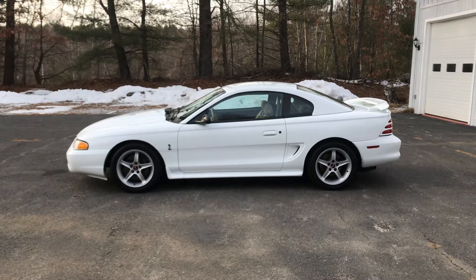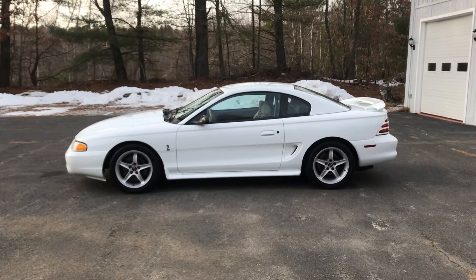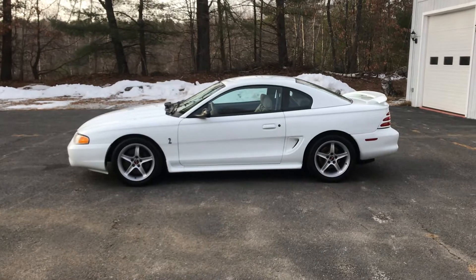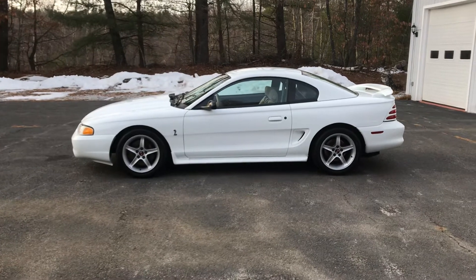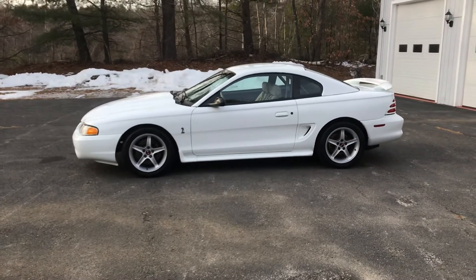Hey guys, how's everybody doing? This is Paul from Stella Motors. I just want to add a quick video of my 95 Cobra R. This is a running cold start.